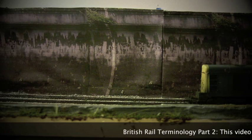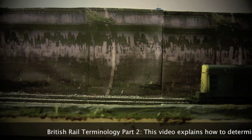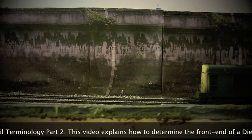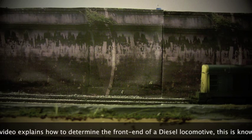Hello and welcome to another video from OO Rail. This video is part two of our British Rail terminology for OO gauge model railway layouts. In this particular video we're going to look at the number one end of locomotives, in particular the diesel locomotives. We're also going to take a quick look at some of the identification numbers on some of the coaches, as well as some prefixes. So this is going to be a pretty short video.